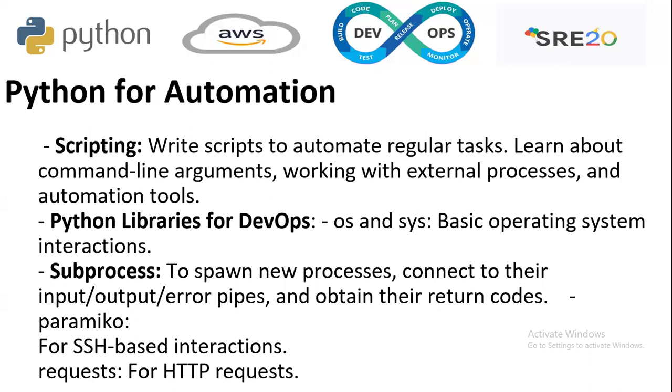Python for automation: there are multiple roles in automation available for Python — scripting, Python libraries for DevOps, and subprocesses. In scripting, you write scripts to automate regular tasks and learn command-line arguments, working with external processes and automation tools. Key Python libraries include OS and Sys for basic operating system interaction, subprocess to spawn new processes and connect to their input/output/error pipelines, requests for HTTP requests, and SSH-based interconnection.